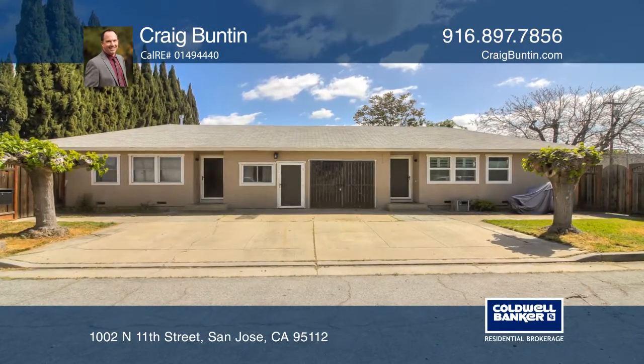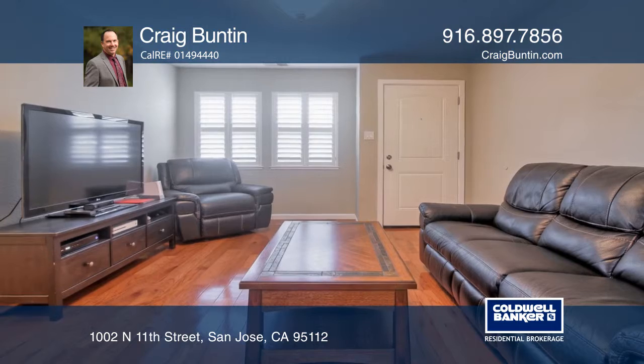This fantastic duplex has two bedrooms, one bath per unit, and a separate half bath in between.